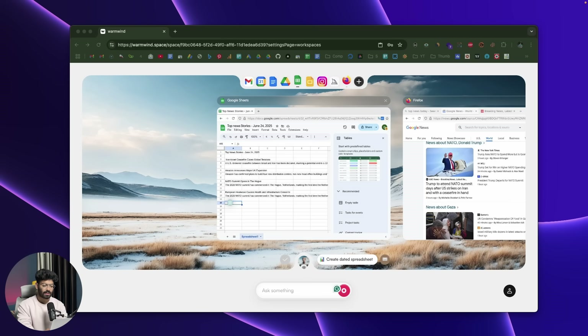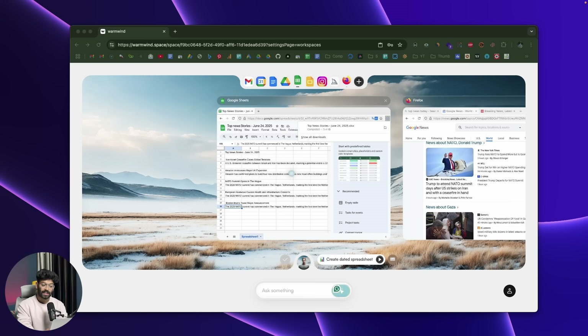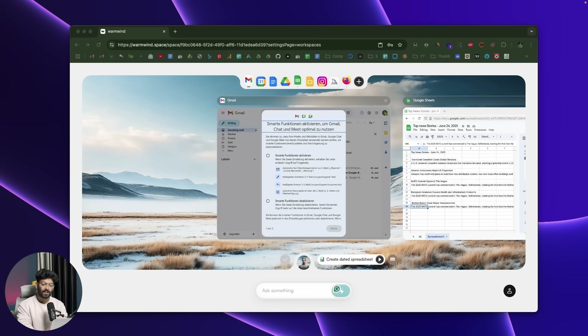The AI does everything for us just like a normal human being would. It tries to export the spreadsheet file and downloads it. If you want to configure it so that it shares the link instead, you can do that as well. It then opens up Gmail — seamlessly managing multiple apps — and closes any pop-ups that appear to get back to Gmail.